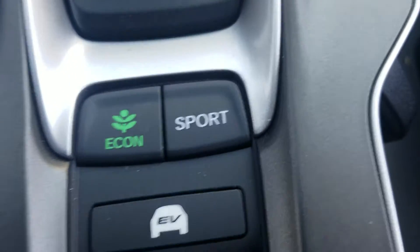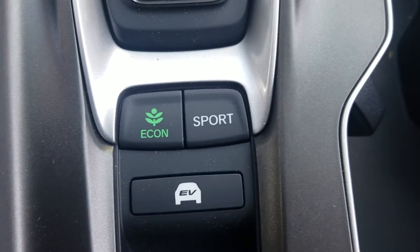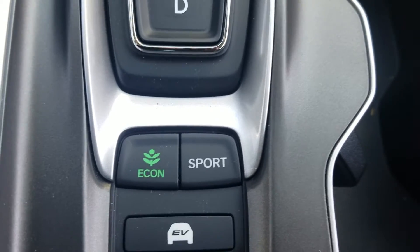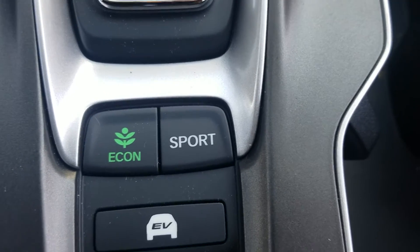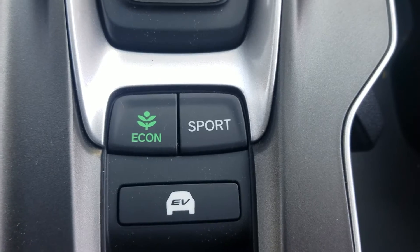Speaking of the power, there are three different settings. It's a hybrid engine, but both engines work at the same time — it's not like you can do all electric battery or all conventional motor at once; they both work in concert with each other. Economy mode is basically a split between the two. Sport mode relies a little more on the conventional motor, and EV mode relies a little more on the electric motor.